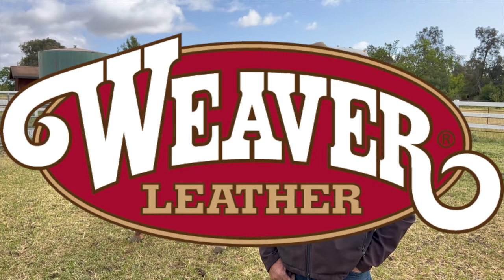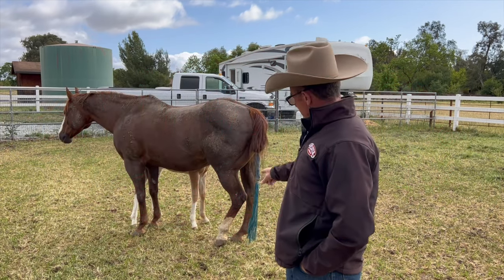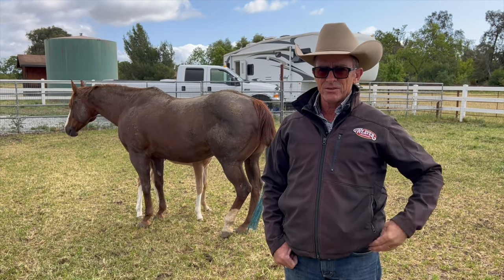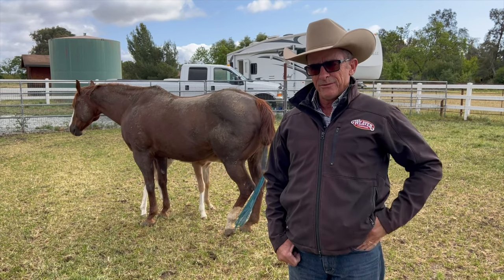G'day, I'm Warwick Schiller here for Weaver Leather. As you can see over here by those little legs underneath, it's foaling season, so I'm about to do a series of videos on what we do with our foals here.